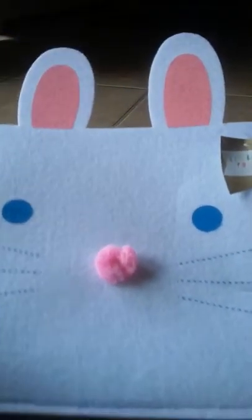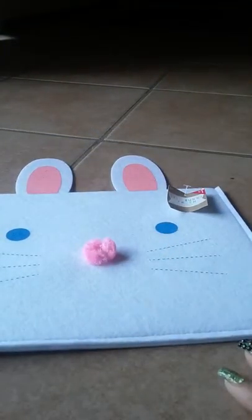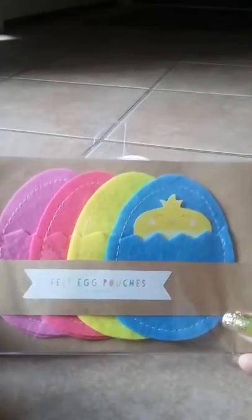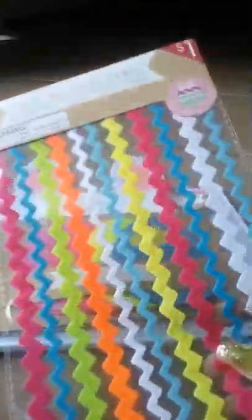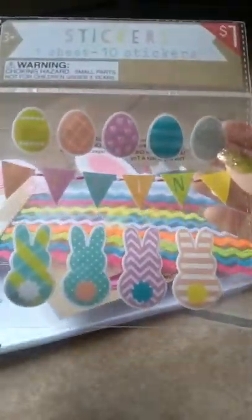They're two yards each. I am so excited! And they had the Easter Bunny pocket head pouch, and they also had these egg pouches, and the rickrack sticker, and these right here. I just love it.